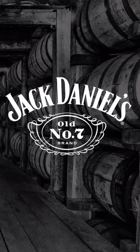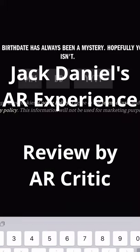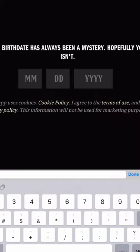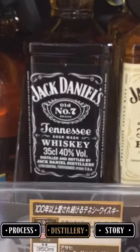Hi everyone, in this video we're going to review an app called Jack Daniel's AR Experience by Brown-Forman. This augmented reality experience can only be viewed on the Jack Daniel's Tennessee Whiskey bottle, from 50 milliliters to 1.75 liters, in order to uncover the animations, voiceovers, and all the stories that make this more than 150-year-old brand so special.